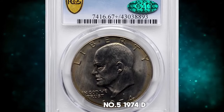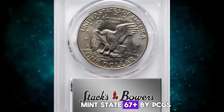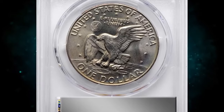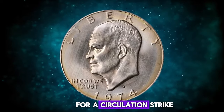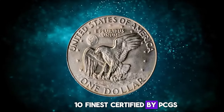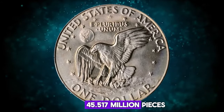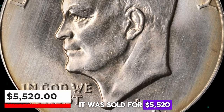Number 5: 1974 D Eisenhower Dollar, graded in Mint State 67 Plus by PCGS. According to Stacks Bowers, this golden-tinged beauty is exceptionally well preserved for a circulation-strike Eisenhower dollar. It is among the ten finest certified by PCGS from a mintage of 45,517,000 pieces. It was sold for $5,520.